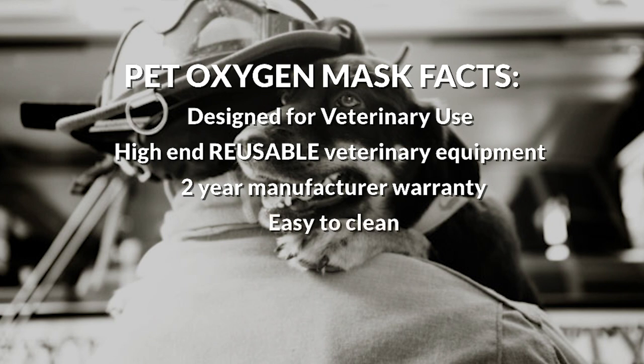These masks are easy to clean. Cleaning instructions are provided on the DVD, laminated instruction sheet, and the training PowerPoint. They are not dishwasher-proof.